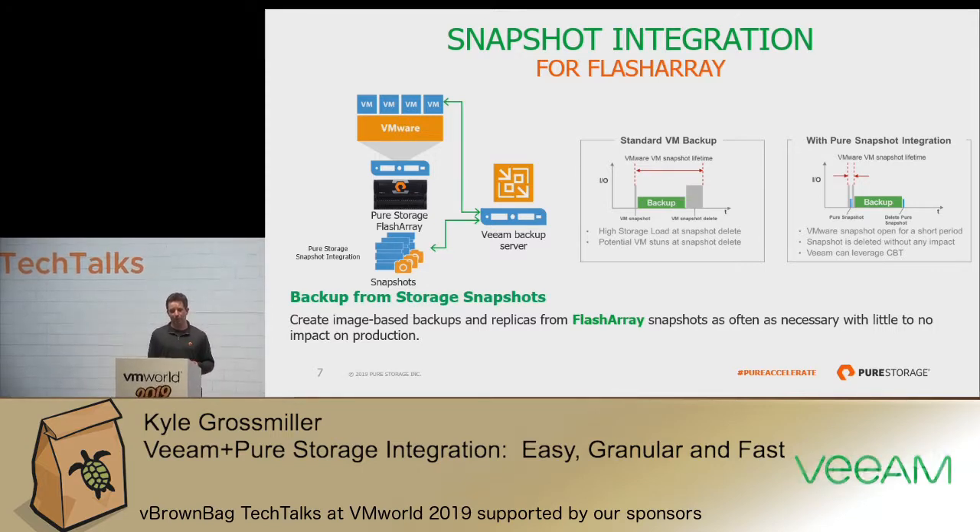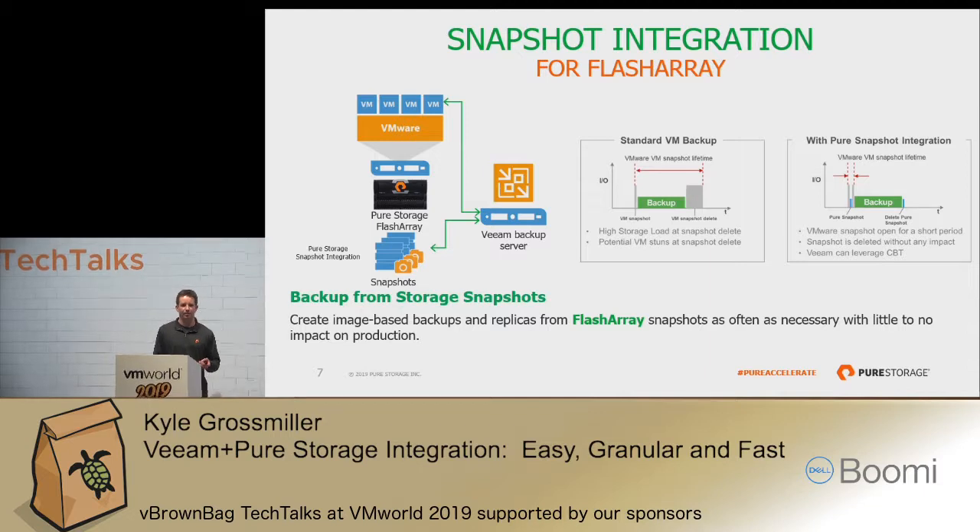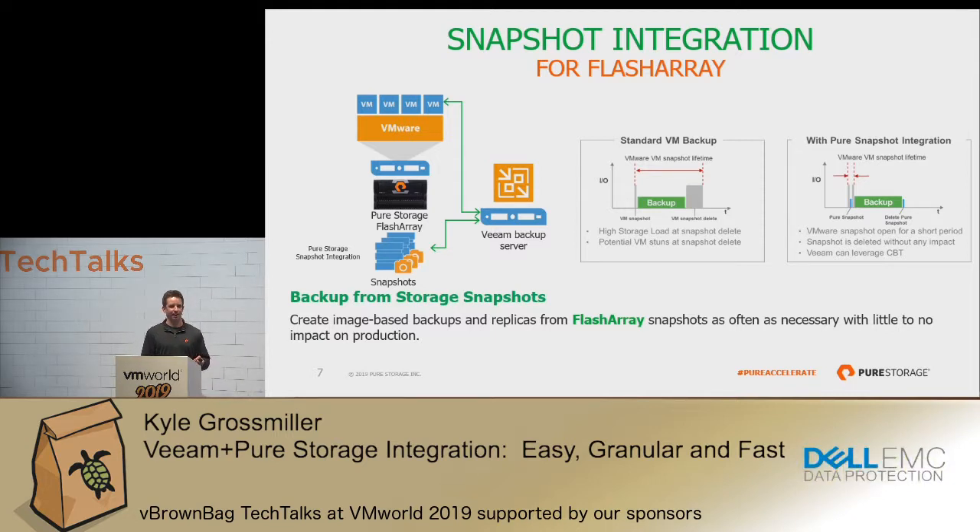The other really key component of our integration is that out of the box, Veeam will use a VMware-based snapshot for backup jobs. It'll open a VMware-based snapshot, ingest that backup data, and then close and commit that snapshot. That's a problem for really highly transactional databases, because all of those writes being written to a database while that VMware-based snapshot is open need to be removed when you go to commit that snapshot. That can lead to high I/O and even potentially VM stun at the end of that backup job commit.